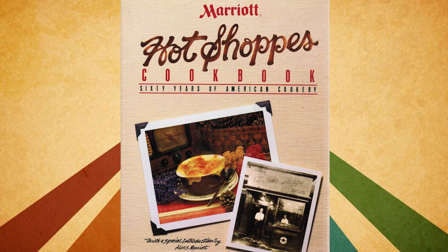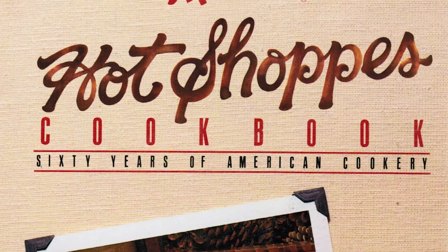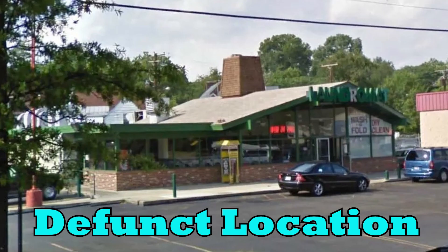Toward the end of 2022, I found this book in a local thrift store — the official Marriott Hot Shops cookbook, published in 1987. When this book was released, I wouldn't exactly call the chain thriving. In fact, it was on its last legs.